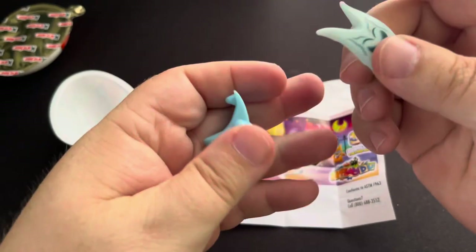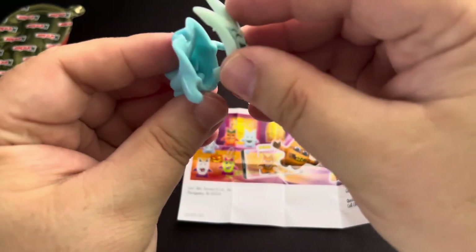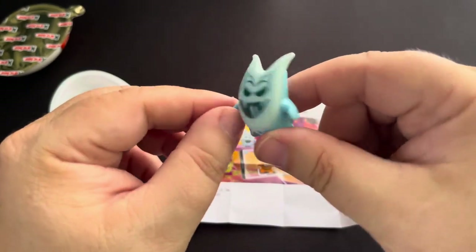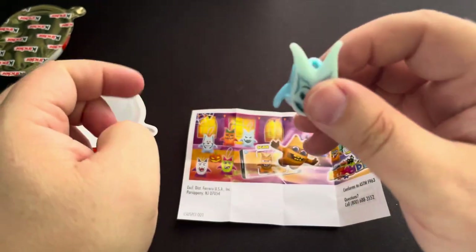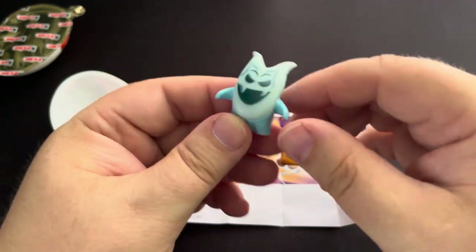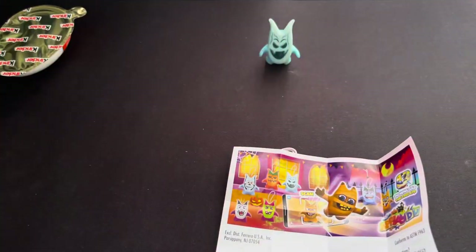The first one here looks like a ghost figure. Let's pop this guy in — it goes down into a little slot that's in the bottom of it. And there's a little thing for you to hang it up if you want to. I'm assuming because it says glow in the dark, by the look of this guy's head, the glow in the dark part is his face. That is a really cool start — kind of like a demon ghost kind of looking guy.